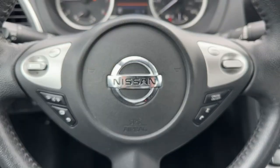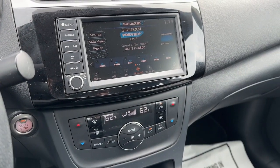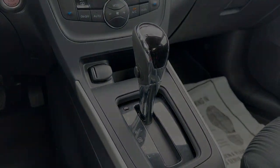Take a ride on the spirited side in this powerful Sentra. Crisp, modern styling meets sport suspension and precise...